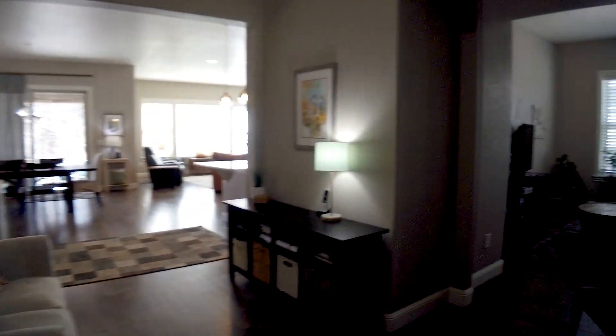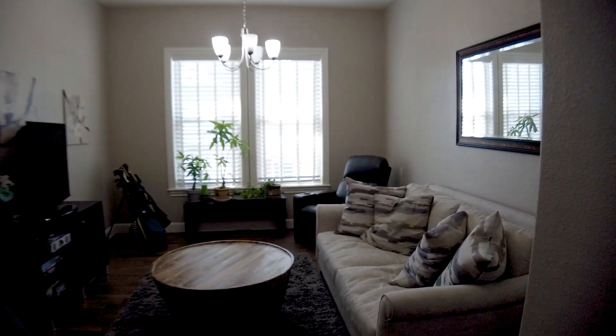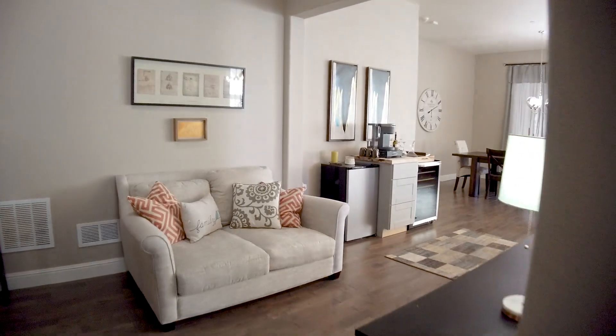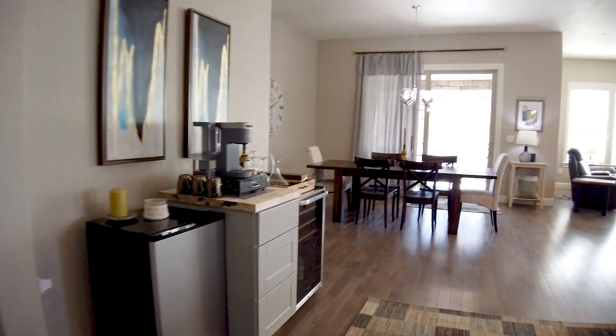Main floor laundry and storage are convenient here. Designed to be a formal dining room, this space also makes a perfect den. Cozy up for movie night or let the kids play some video games in their own space. With so much room, you can make a reading nook or relaxing space for your morning cup of coffee as the sun rises.